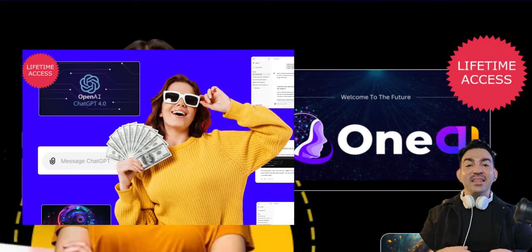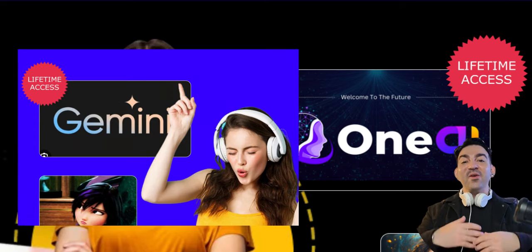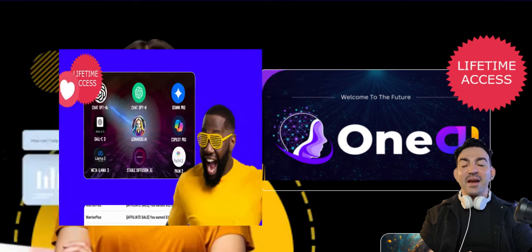Imagine having access to ChatGPT-4, DALL-E 3, Copilot Pro, Gemini Pro, Llama 3, Stable Diffusion, Leonardo AI, and PaLM 2 — all in one place.